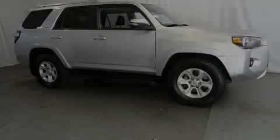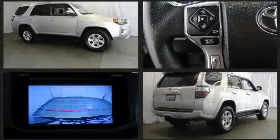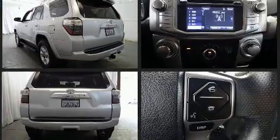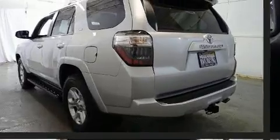Sensibility and practicality define the 2016 Toyota 4Runner. With less than 30,000 miles on the odometer, this four-door sport utility vehicle prioritizes comfort, safety, and convenience. It features an automatic transmission, rear-wheel drive, and a four-liter six-cylinder engine.